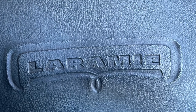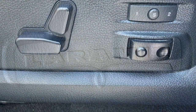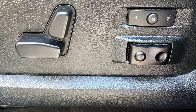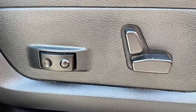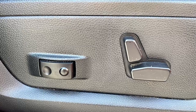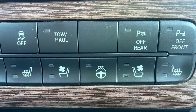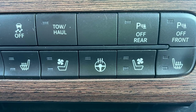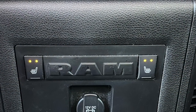However, despite this Ram's rugged credentials, the interior will treat you just as good as any other truck could, with luxury appointments in no short supply. Drivers get a 10-way power seat with two-position memory, while front passengers make do with six-way adjustments. Both get power lumbar as well. Both front occupants are also treated to heated and ventilated seats, while the driver gets a heated steering wheel.